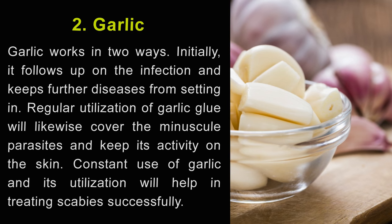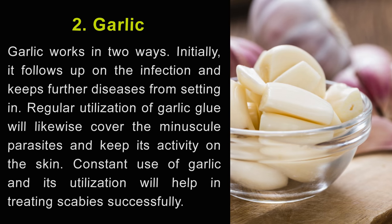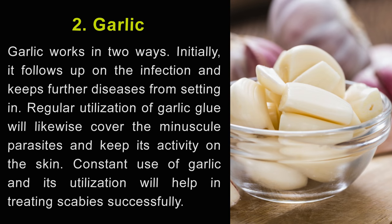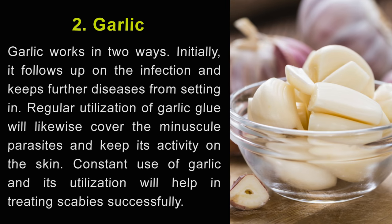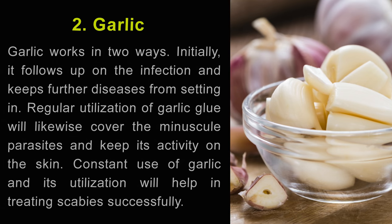2. Garlic. Garlic works in two ways. Initially, it acts on the infection and keeps further diseases from setting in. Regular utilization of garlic paste will likewise cover the minuscule parasites and keep its activity on the skin. Constant use of garlic will help in treating scabies successfully.